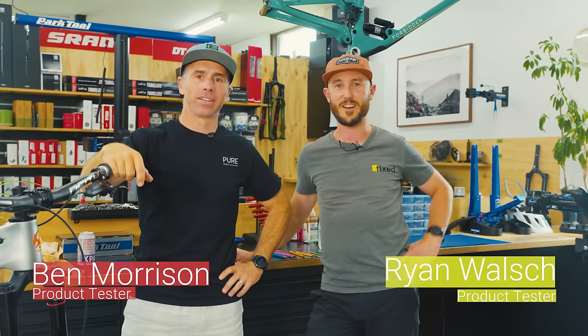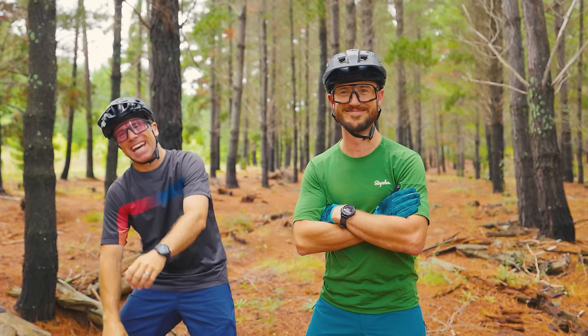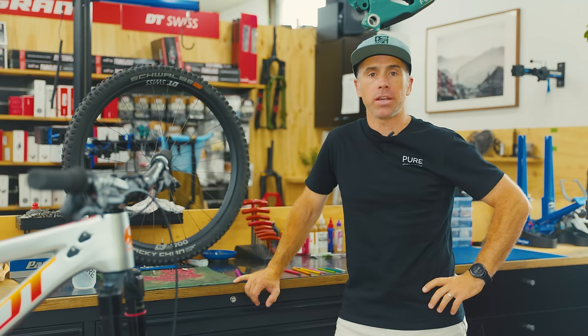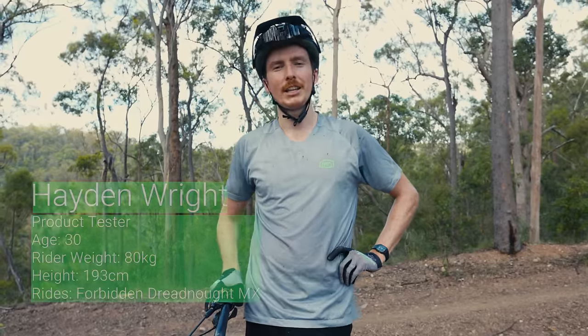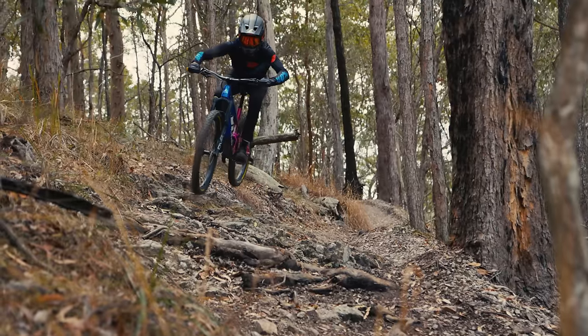Hi, I'm Ben and I'm Ryan, and we are the Canberra crew working on the tire test for AMB. We're undertaking a big enduro tire test involving four riders and multiple brands. My name is Hayden, I live in Brisbane, and I like riding steep tech just as much as I like an all-day leg melter.